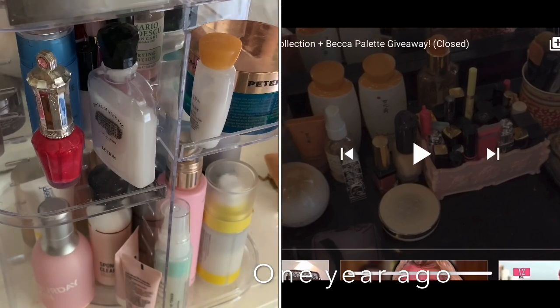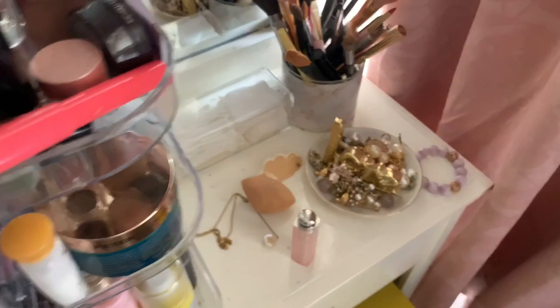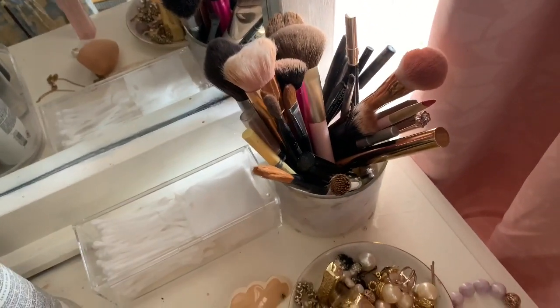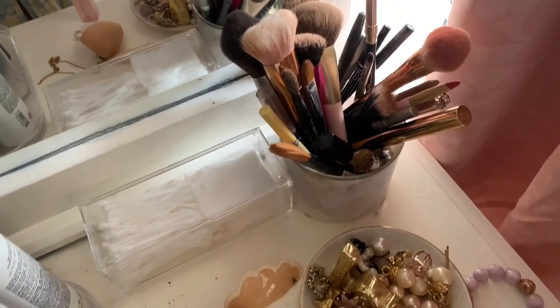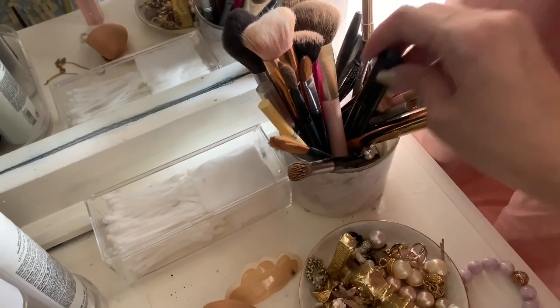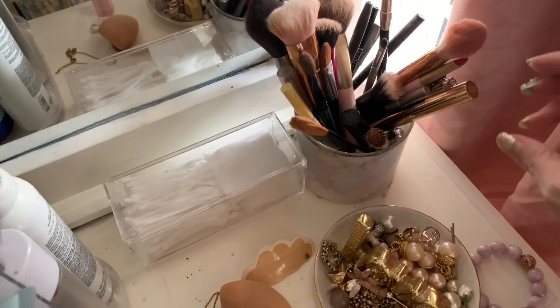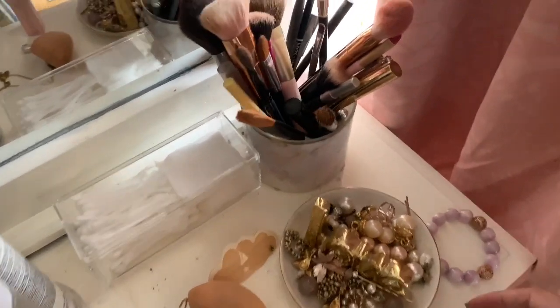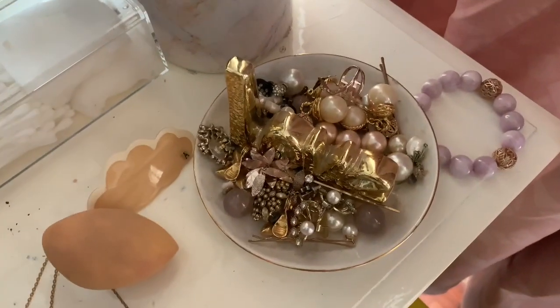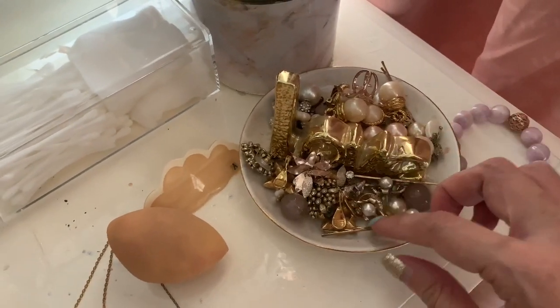I bought an acrylic box from Daiso where I keep my cotton buds and some cotton. My brush holder is a bit messy, but I'm going to get a larger container and use the sequins from Pat McGrath packaging so the brushes can stand up nicely instead of falling over each other.